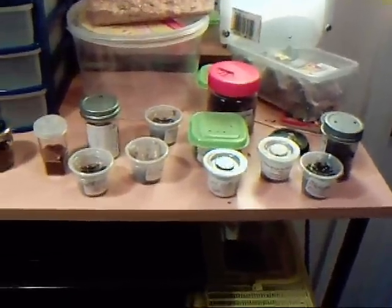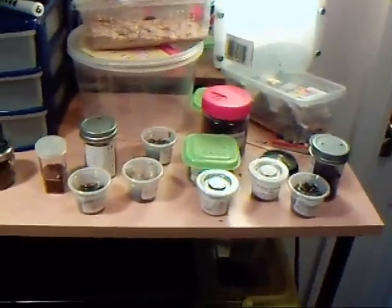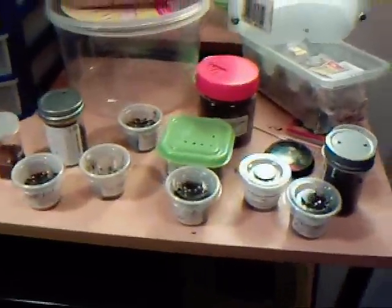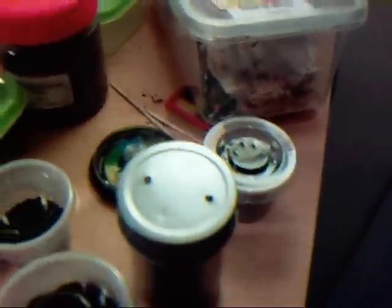Hey everyone, today I'm going to be doing a little room update. It is room one. As you can probably see, my collection's growing a bit and also declined by a few spiders due to me selling them. I'll start with spiderlings — I'll show you which ones I've got.